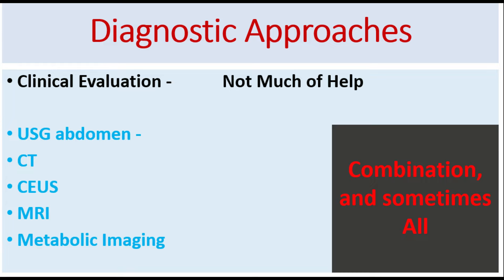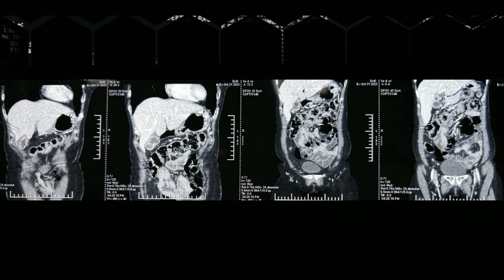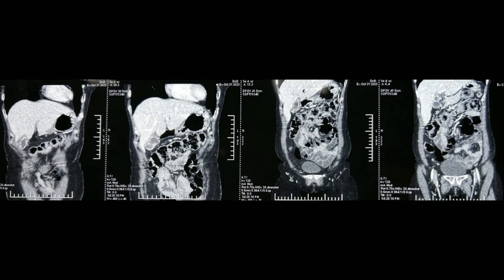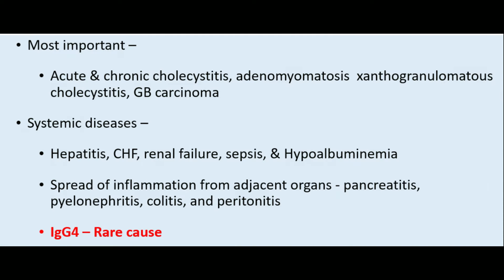It is often a puzzle for many surgeons, and mastering its diagnosis and management is essential for providing optimal patient care. As cholecystectomy is one of the most common procedures performed in surgery, you will encounter these patients and it is essential that you understand this topic to the core.